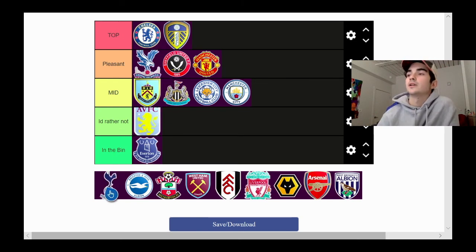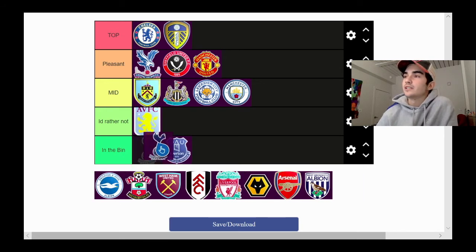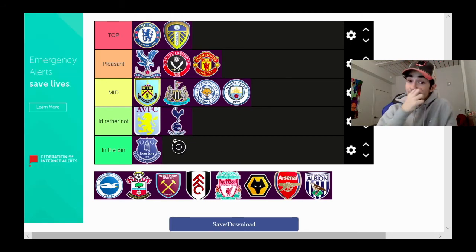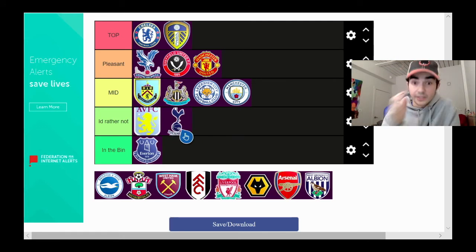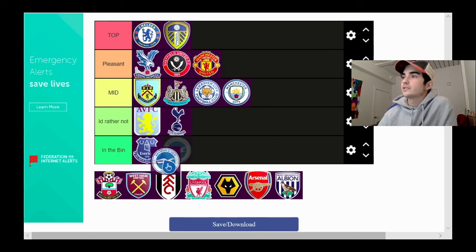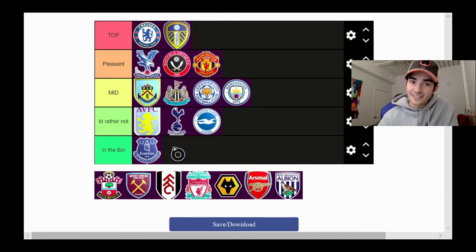Next we have Tottenham. We're gonna chuck Tottenham in 'I'd rather not.' I feel like logos with more of a crest or circle shape are better in my opinion. Tottenham is just the name with a logo on top instead of being like a crest. Next up, Brighton — also 'I'd rather not.' It's just a bird, blue and white. Blue and white is not original right now — just a bird in the middle of a circle.